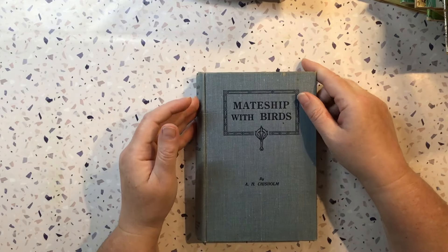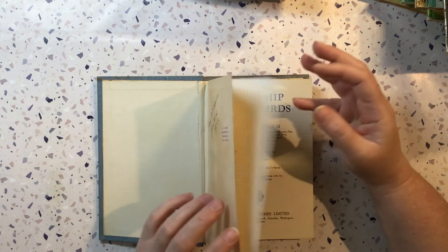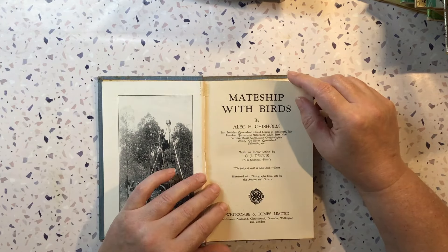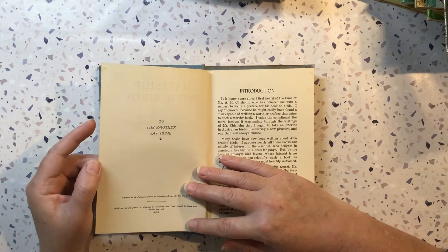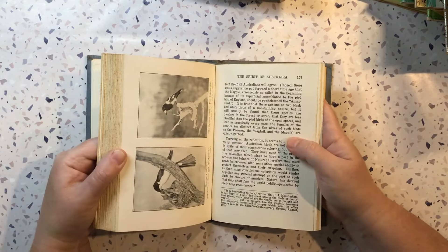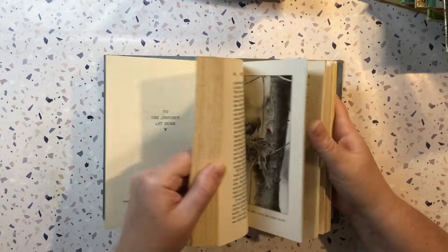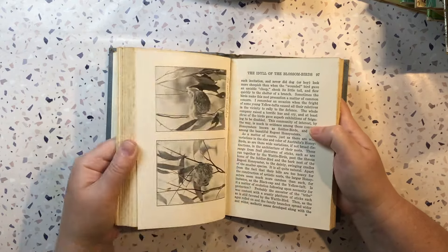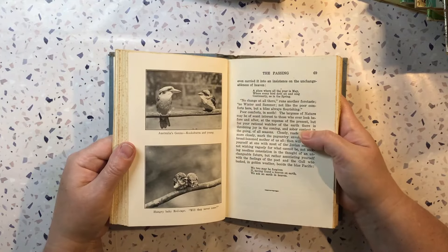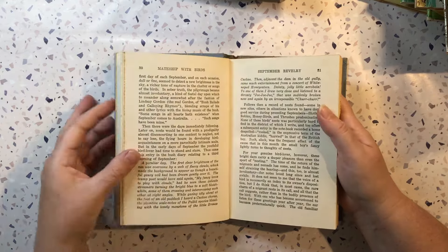Mateship with Birds — gifted in 1938. 1922 it was printed. Copyrighted, and I've got some photos in there as well — magpies, kookaburras. So that's a great little book.